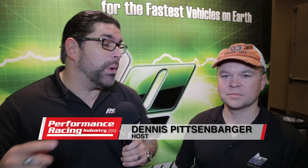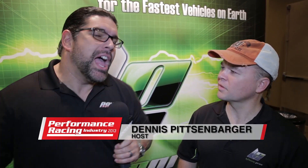This is Dennis from PowerAutoMedia. We're here at PRI 2013 with my friend Kevin Bennett from Lithium Pros — one of the greatest guys I know, because he's a battery geek like I'm a body and paint geek. I want to talk to you about these batteries and who really needs a lithium battery.